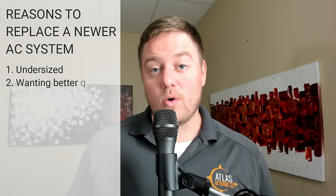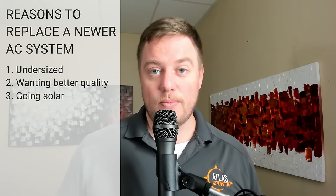The whole reason I'm pointing this out is because it's very normal in our industry for salesmen to try to convince homeowners that it's going to pay for itself, when in reality, you just solve the numbers. So if you're looking at replacing a newer AC system, I would do it for reasons like it's not sized properly, or if you're looking for a better quality system, or let's say you're going solar and you're just wanting to use fewer solar panels.